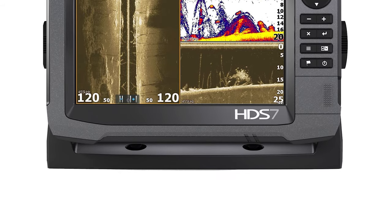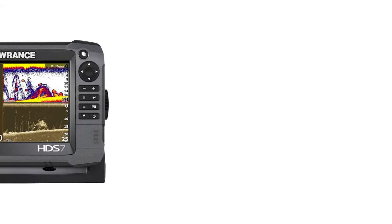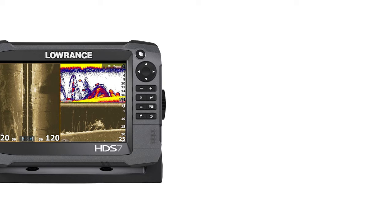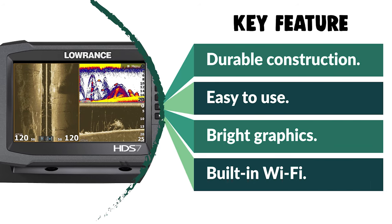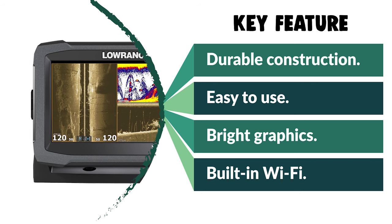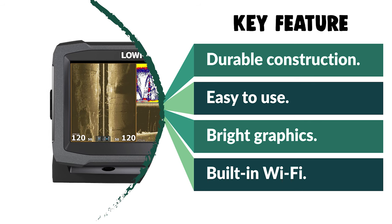Users also like that it has built-in Wi-Fi. Reviewers say that with this feature they can connect the unit to their iPad to control it or run a boating app. For the budget-conscious buyer, the fish finder may not be the best choice, but those who are willing to spend will get their money's worth.